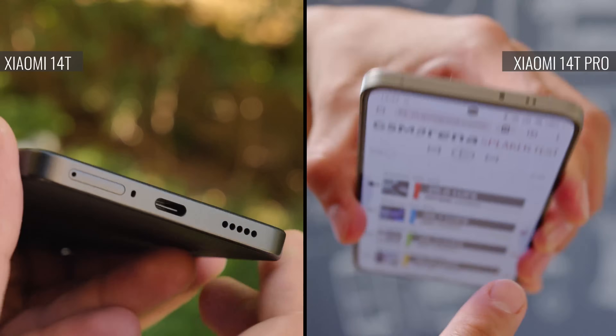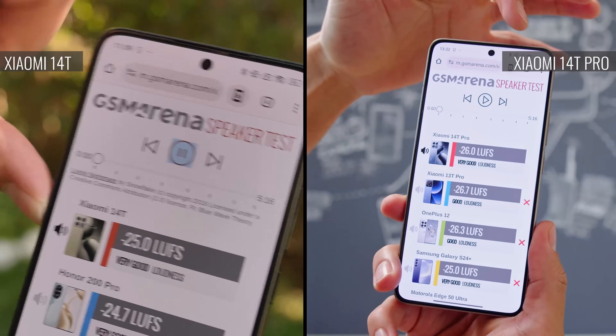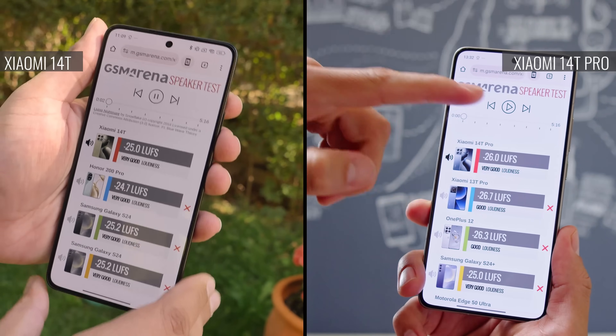The performance of the stereo speakers is slightly different. The Pro model's are a little bit louder and it has more pronounced bass, while the non-Pro has more emphasis on the vocals.